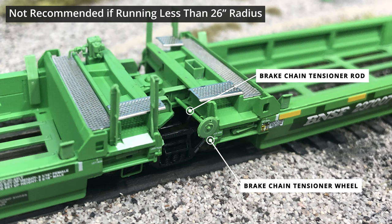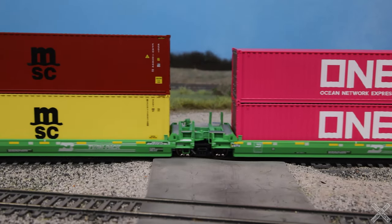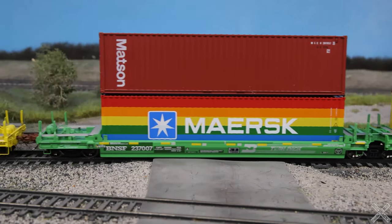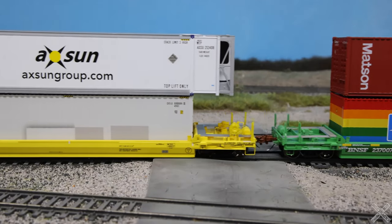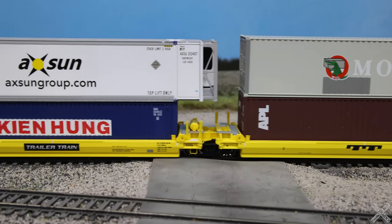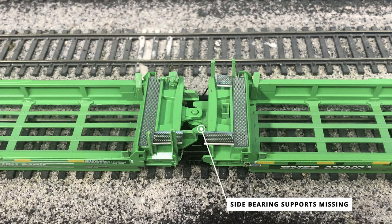The model comes with some user-applied details: a brake chain tensioner set that is supposed to be applied at the connecting points between wells B and C. This detail component is not recommended to be installed by Scale Trains if the user is running a radius below 26 inches. On the TTX model, the side supports were installed such that only the rod and wheel had to be installed, but on the BNSF well car set the side supports were missing and had to be installed with the extras provided.